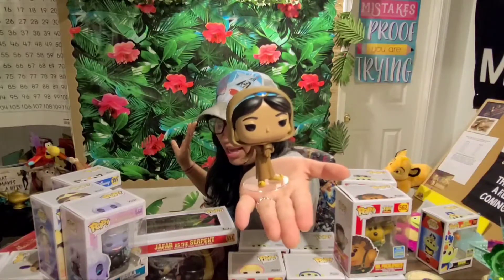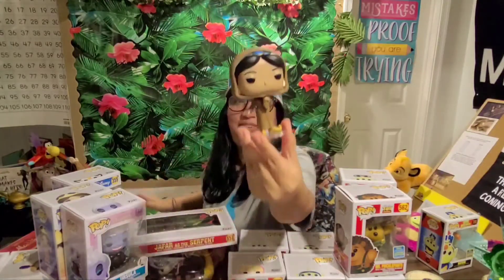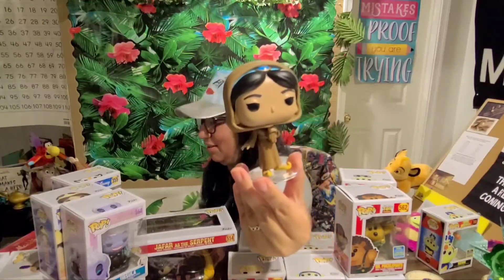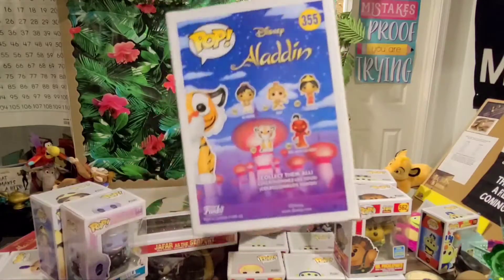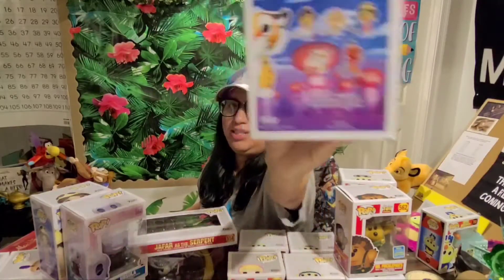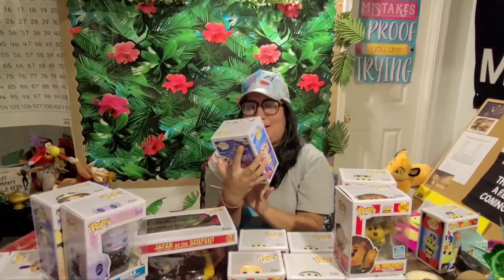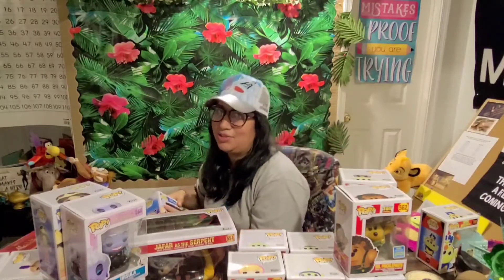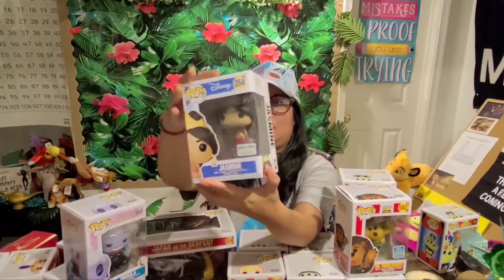I realized that the old ones with the tiny feet are the ones with the stand, because otherwise it would just collapse. There's Jasmine in her civilian outfit — this is number 477. My other one: Raja has not been out of the box. I think I'm missing Aladdin — of course the most important one — but this is number 355, the Funko Pop of Raja. He's so cute.